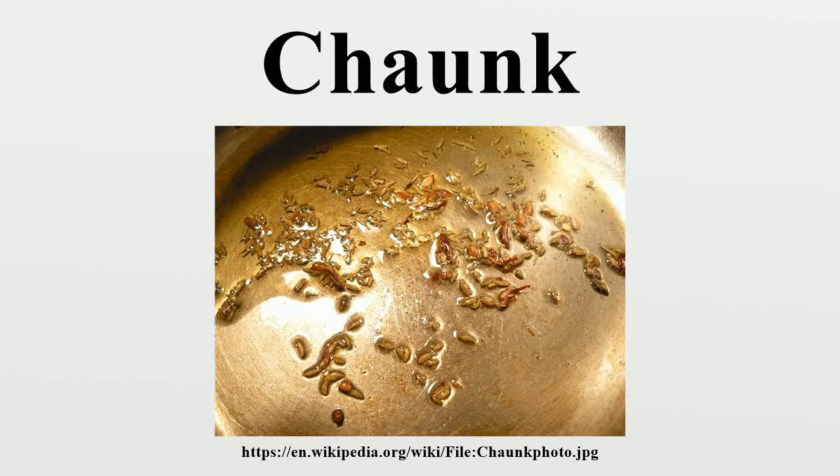Chomk, sometimes spelled Charunk, Chunk, Chonk, Chowunk, or Chonk, also called, in Bengali,